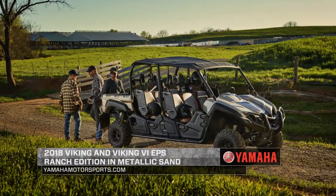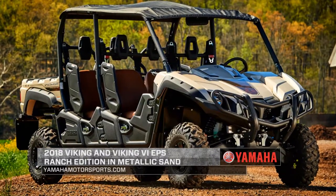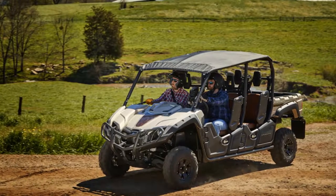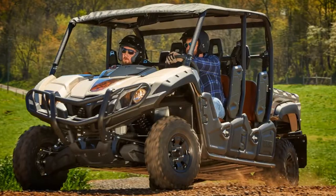Yamaha is introducing a new metallic sand Ranch Edition Viking. The Viking 6 Ranch Edition will don the same new color and features, along with a color-matched soft sun top, rear bed grab bar, and heavy-duty front brush guard.